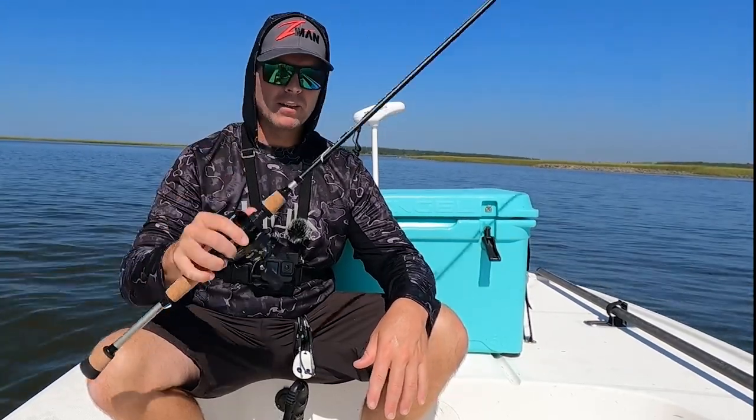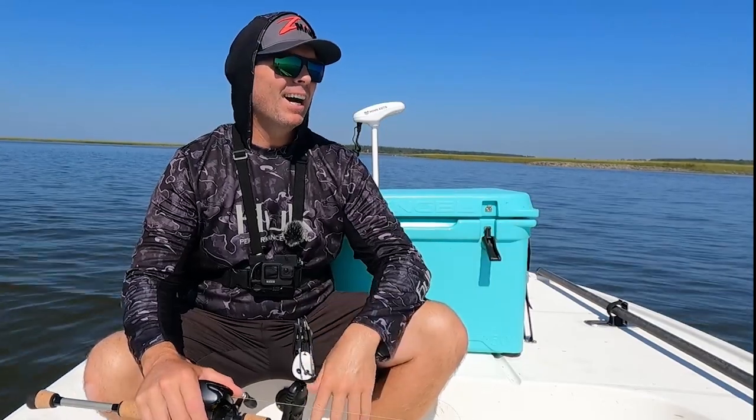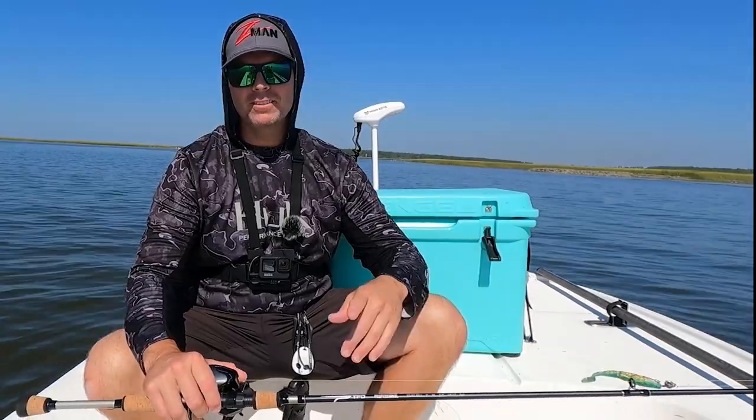I'm going to be throwing a lot of light style gear — I'll talk about that in a few minutes once I get the video running and catch some fish. For now I'm just going to position myself around places that make sense to me as far as where to find these redfish. Let's get started.